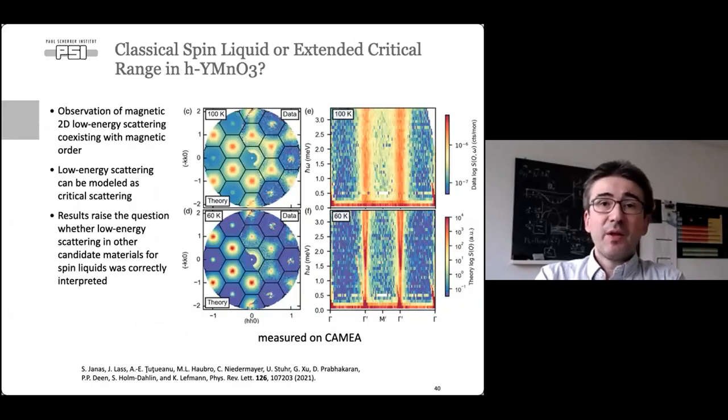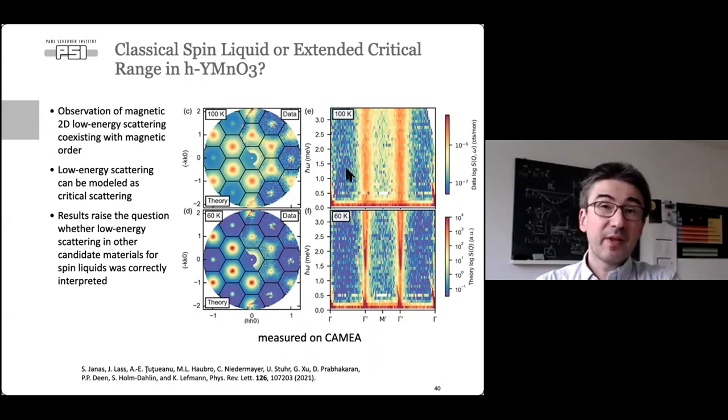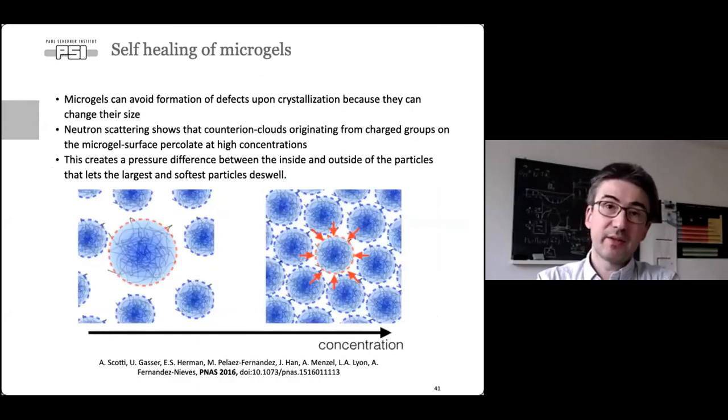Here is the first published paper from CAMEA, a study by Kim Lefmann and his group on a triangular magnetic system that orders but curiously shows very low energy excitations — something often observed in quantum-critical systems. This paper argues the behavior can be explained by critical scattering alone, raising the question whether similar results in other materials should also be interpreted as critical scattering.